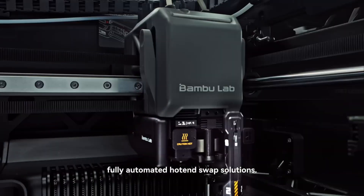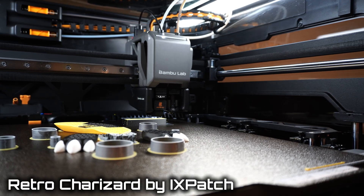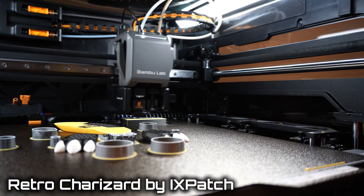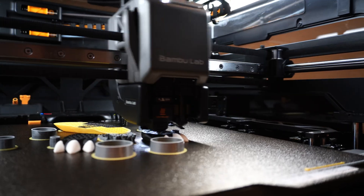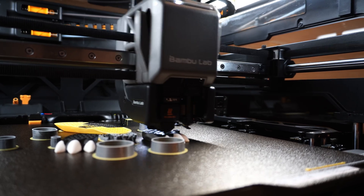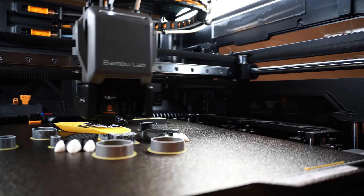Why does the Vortex system have its own name? Only the H2C has this nozzle-swapping system, and while the H2S and H2D were announced to be upgradeable, that upgrade would just turn those printers into an H2C. So why did Bamboo Lab give their nozzle-swapping system its own unique and separate name? If you'd like an in-depth video on the Vortex system, you can check out my other videos about how it works, how long swaps take, and other details about it.